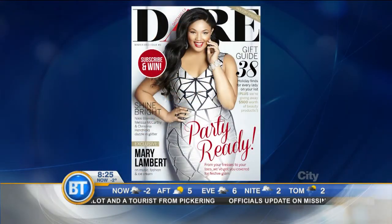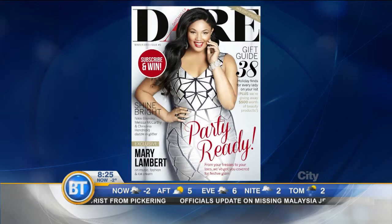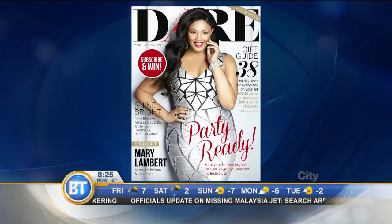We're celebrating beautiful, gorgeous curves this morning with Diana DiPoce. You are the founder of Dare Magazine, and it's about time. It's the very first Canadian online publication that celebrates curves. Dare Magazine is all about celebrating plus-size women, and it's available at daremagazine.ca — sizes 12 and up.